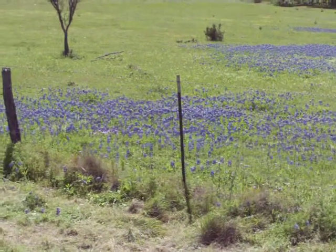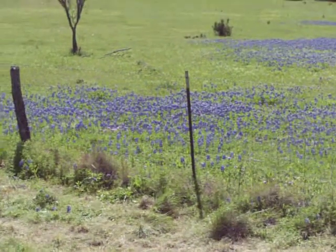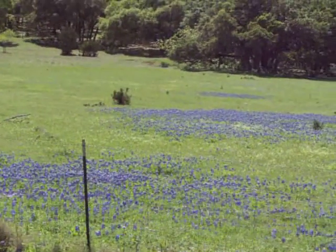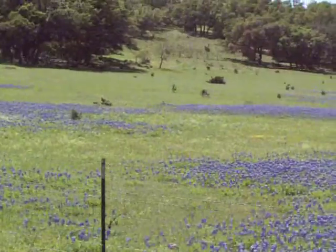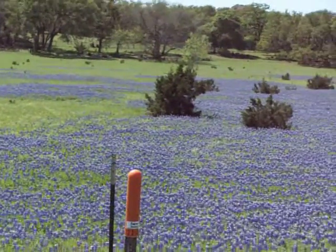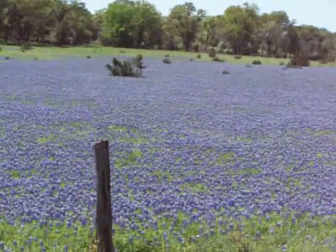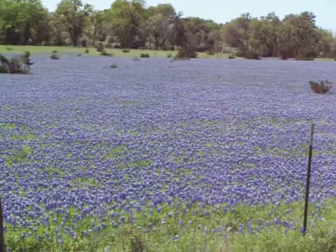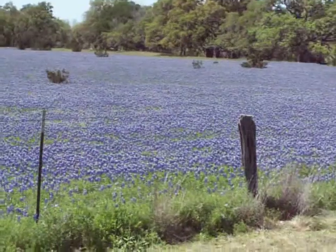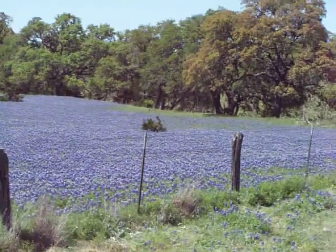We were successful — we found this little patch of bluebonnets out here on Highway 87 going north. I had to turn around on the southbound side to take a video of it. There's a little patch behind it too, and as I pan you can see it keeps getting bigger and bigger — it's a freaking huge patch of bluebonnets.